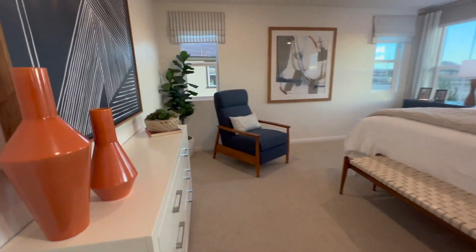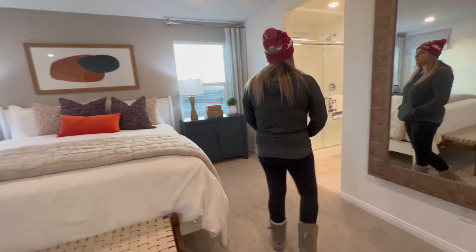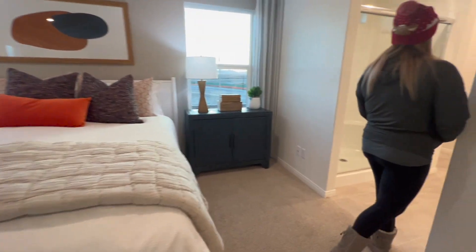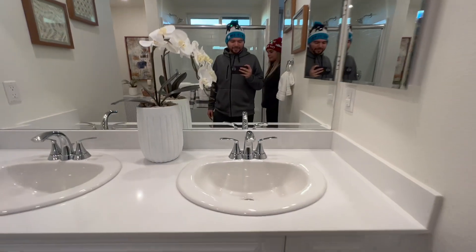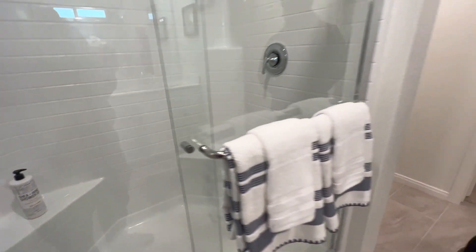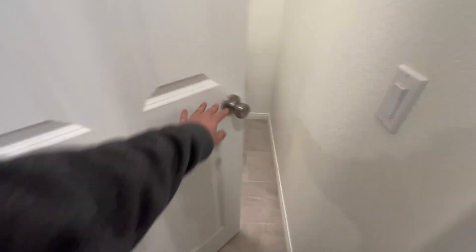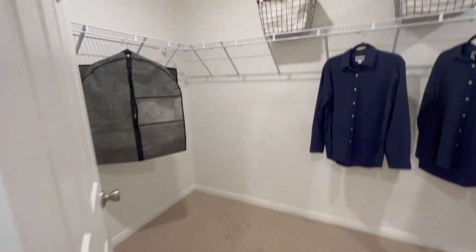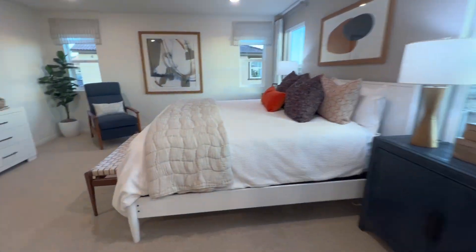The master bedroom — I just fell in love with it because it was huge. You could put your bed, a chair on the side, your television, and there's a big mirror on the right so you can check yourself getting ready. The bathroom is humongous — bigger than the restroom in my current house. You get the shower, double sink, walk-in closet, a toilet, and even space for a little cabinet. This is getting me really excited.